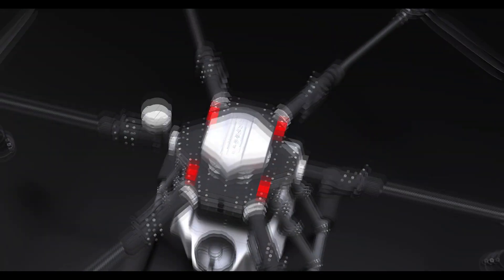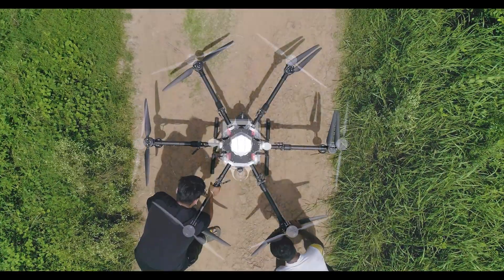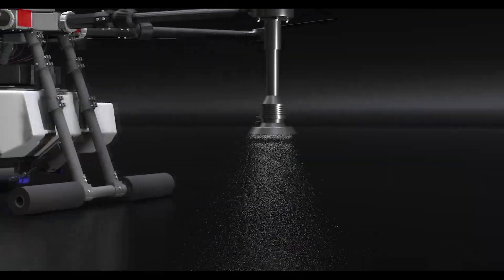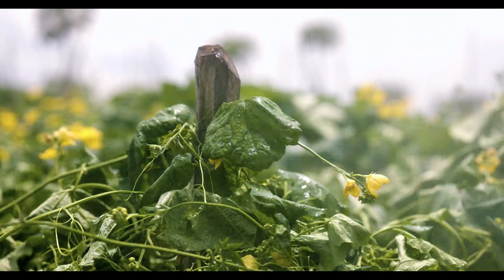The foldable arm design is a game changer, making it easier to transport. Say goodbye to the hassle of moving heavy machinery. With its cutting edge technology, Pavan's advanced centrifugal nozzle ensures proper distribution of agrochemical liquids by creating a fine mist.